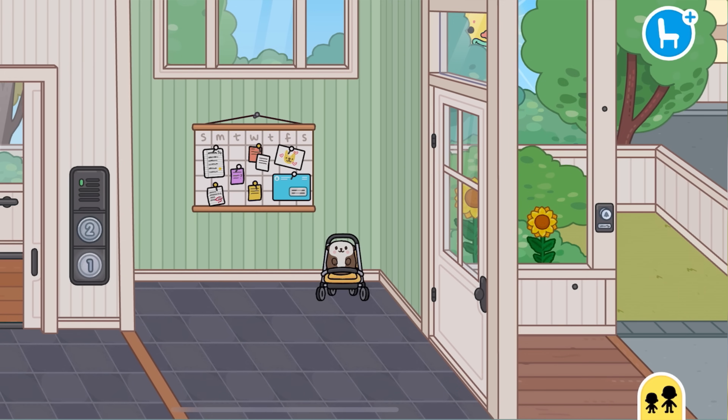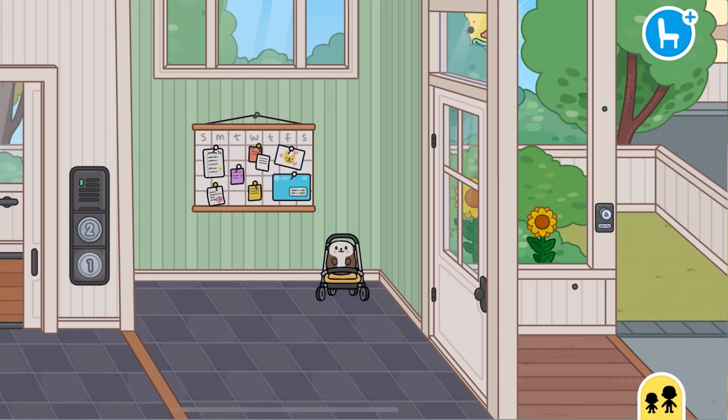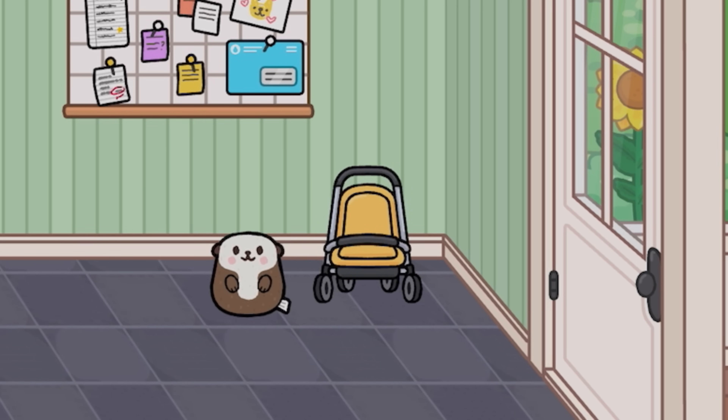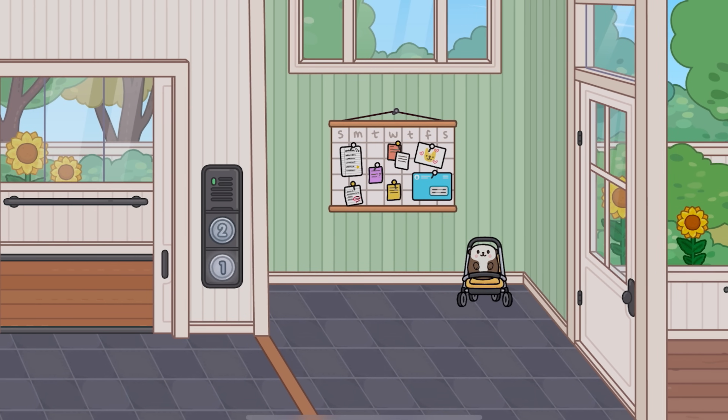Look how crazy this is. So first of all, we got this whole front area right here. Look how cute this door is — we got a front door and a bit of a front lawn. Look at the baby stroller. What is this? Oh, it's a plushie. Okay, that's cute. Let's actually look at the house first before we look at any furniture, but we got like this kind of timetable right here.